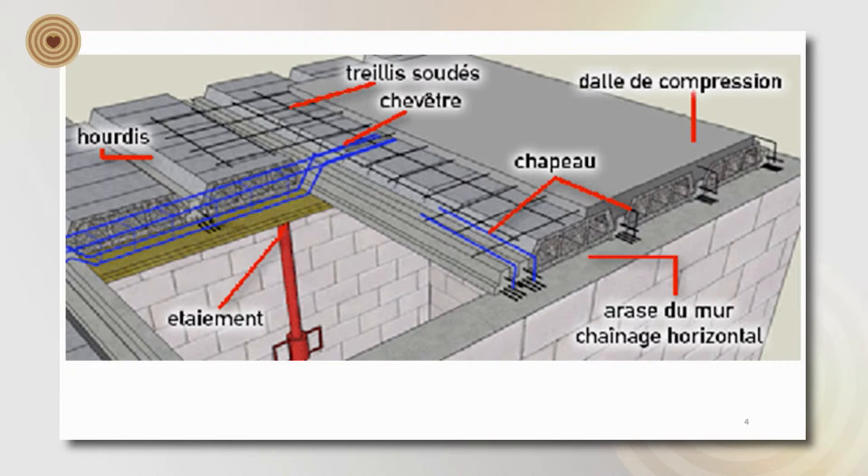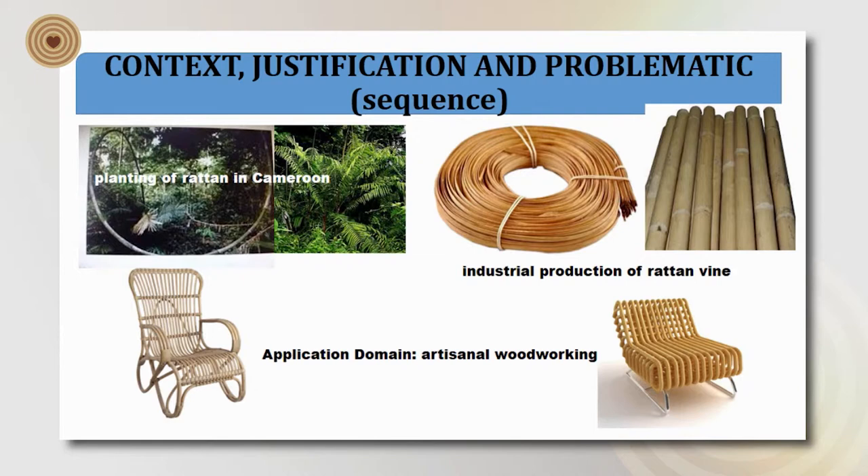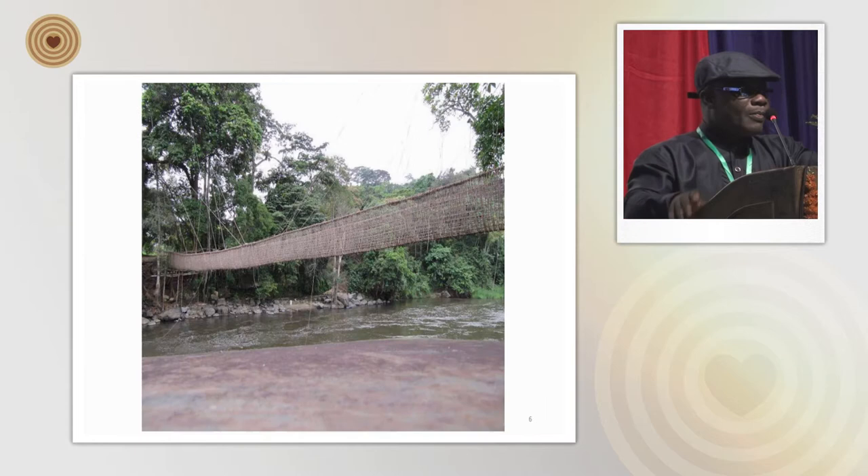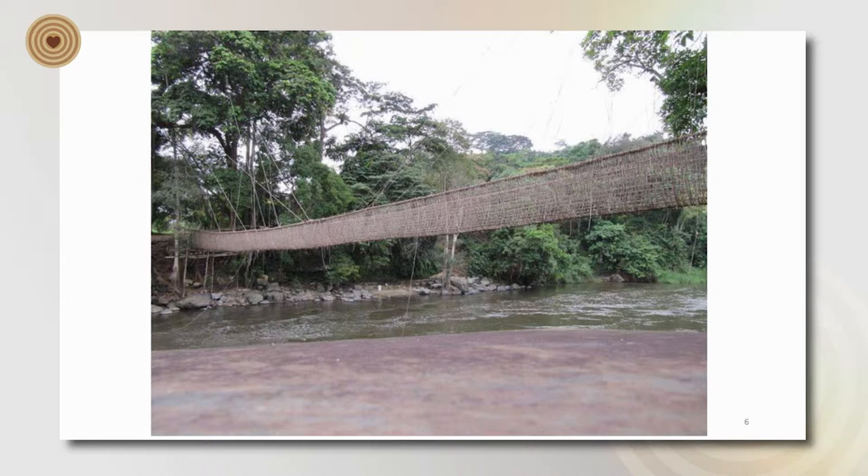Over-exploitation and the appearance of concrete contributed to the abandonment of their use as ecological and economic material. However, economic construction needs in Africa are growing. Like the palm, we have the rattan vine material used extensively by craftsmen of basketry and carpentry. The manufactured products have mechanical and biological resistance and are very durable.